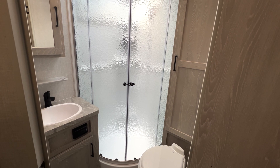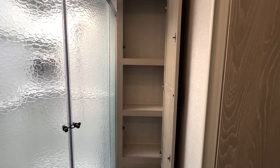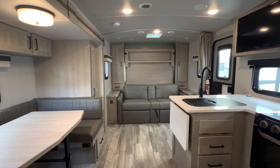Right next to the kitchen would be the unit's only bathroom, coming standard with a standing shower, a nice sink and vanity combo, and a built-in shelf great for storing any bathroom essentials.